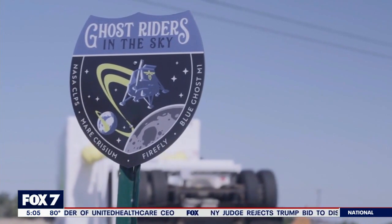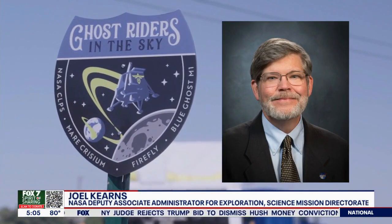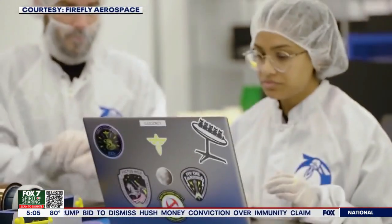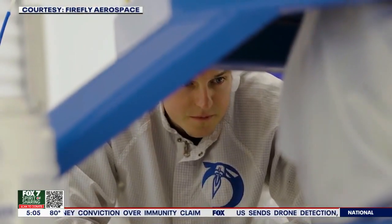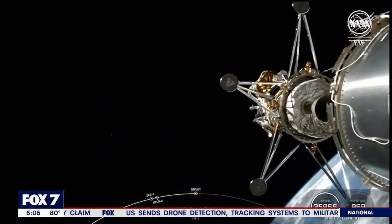The mission is called Ghost Riders in the Sky. 2025 is definitely going to be an exciting year for lunar science. A second Blue Ghost lander is already being built, but before it flies, there will be two more attempts at a lunar landing next year. Those flights will be done by Intuitive Machines, a company based in Houston.